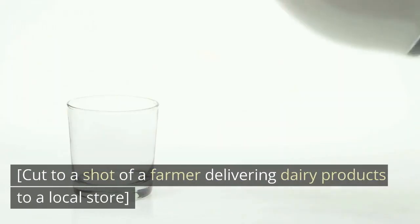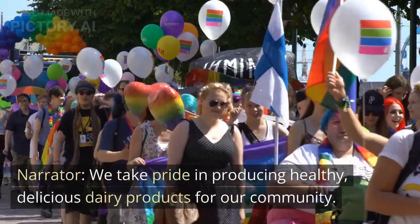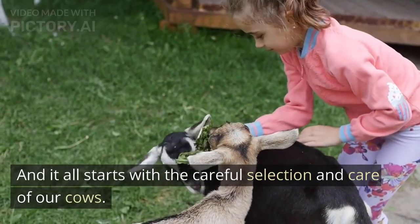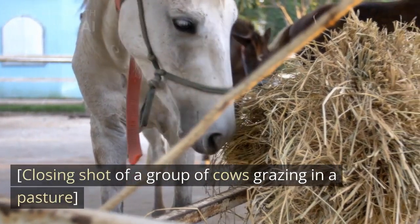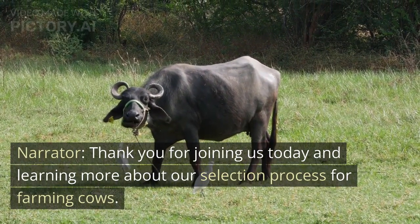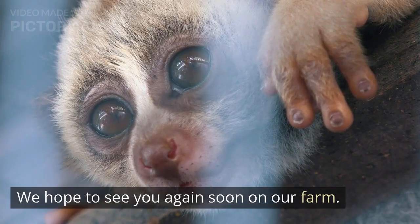Cut to a shot of a farmer delivering dairy products to a local store. We take pride in producing healthy, delicious dairy products for our community. And it all starts with the careful selection and care of our cows. Closing shot of a group of cows grazing in a pasture. Thank you for joining us today and learning more about our selection process for farming cows. We hope to see you again soon on our next video.